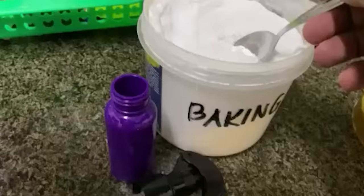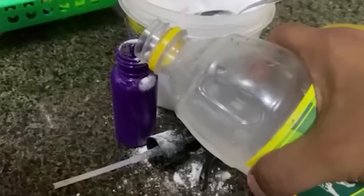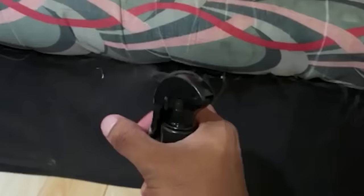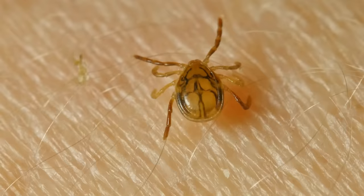To use this method, mix one part white distilled vinegar with two parts baking soda in a spray bottle. Shake the solution until all ingredients dissolve together, then apply directly onto bedding or any areas where bugs may congregate. It will eliminate them in a few minutes.